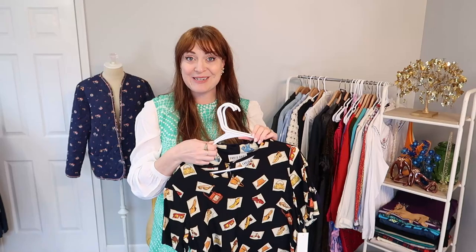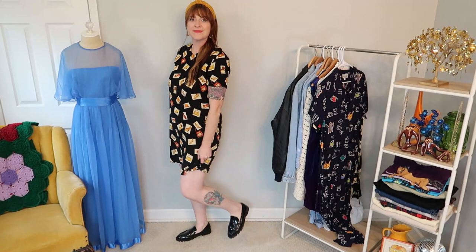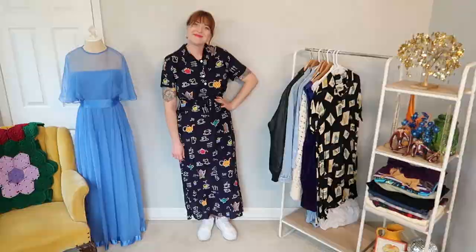Really excited about all these David Dart dresses that I found. It's my first time with this brand, but I really like what I'm seeing. I got three of them and I think they're all new with tags still. This one has like orange and yellow shoes and bags, accessories. Blue and green shoes and bags. And then the teapot and teacup dress — just a perfect throw-on, one-and-done outfit dress.